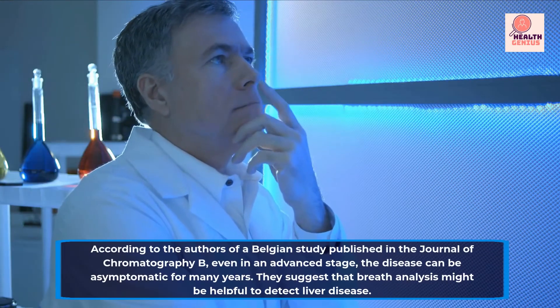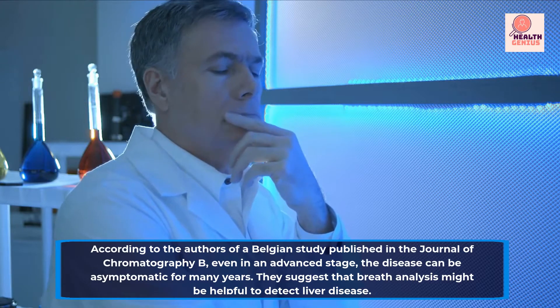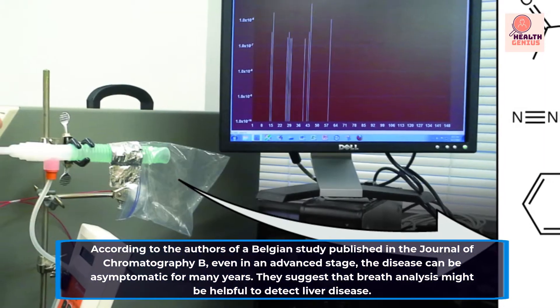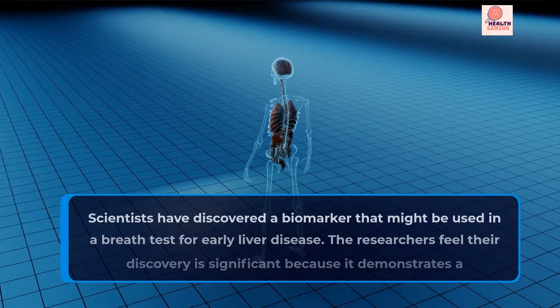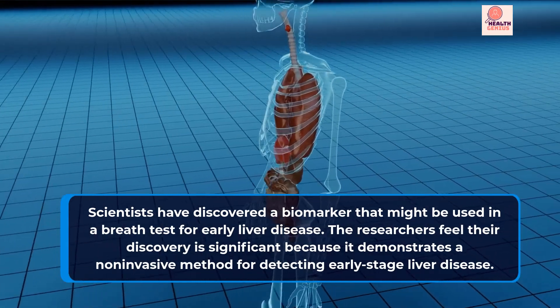According to the authors of a Belgian study published in the Journal of Chromatography B, even in an advanced stage, the disease can be asymptomatic for many years. They suggest that breath analysis might be helpful to detect liver disease.